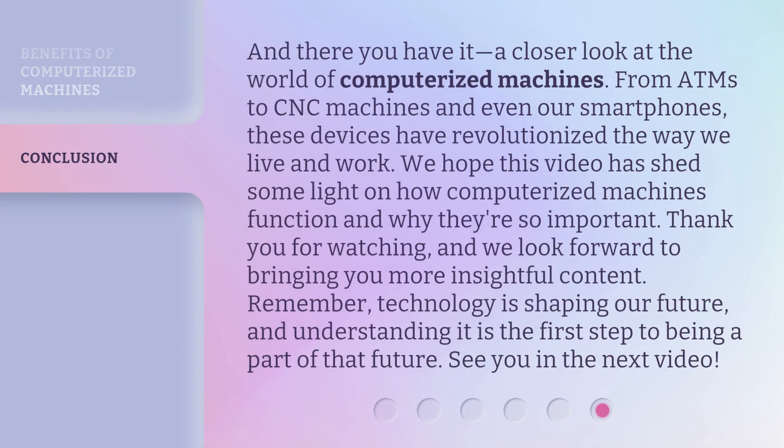And there you have it — a closer look at the world of computerized machines. From ATMs to CNC machines and even our smartphones, these devices have revolutionized the way we live and work. We hope this video has shed some light on how computerized machines function and why they're so important. Thank you for watching, and we look forward to bringing you more insightful content. Remember, technology is shaping our future, and understanding it is the first step to being a part of that future.